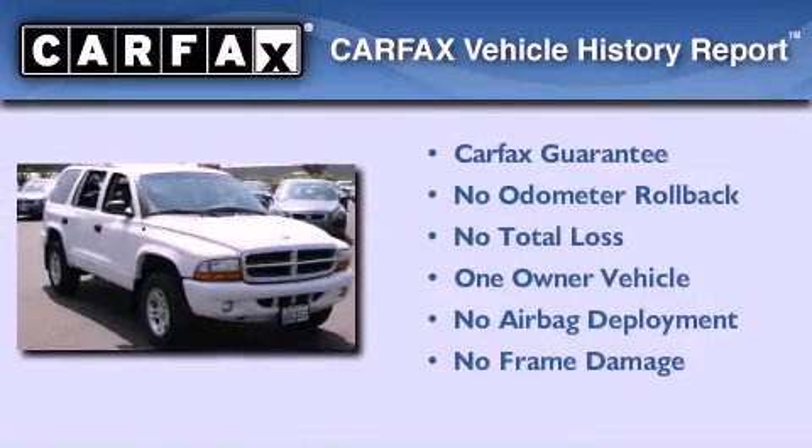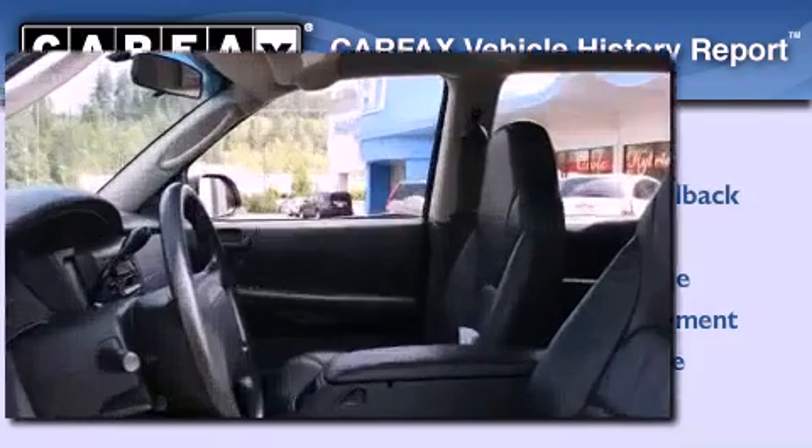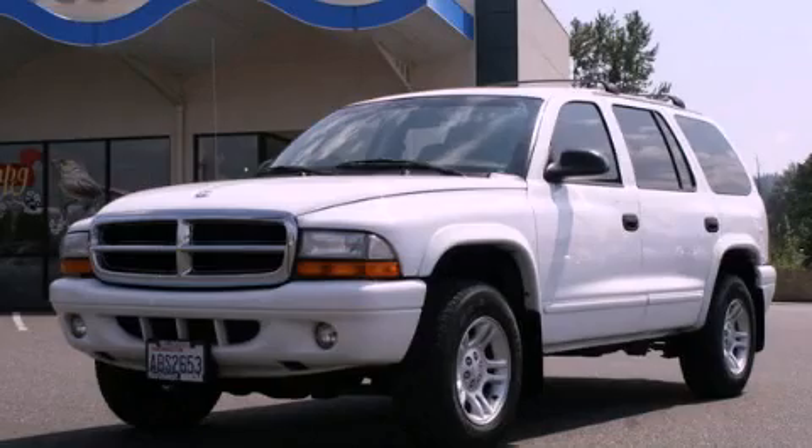This Dodge has had only one owner and it qualifies for the Carfax Buy-Back Guarantee. Contact us today and schedule your opportunity to see this vehicle in person.